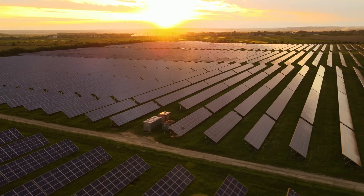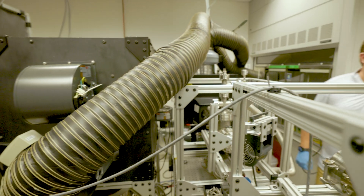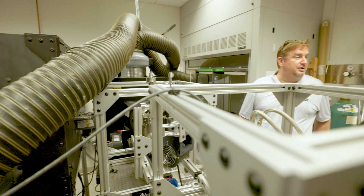We're certainly looking to develop a pilot facility outside of UCLA that would allow us to demonstrate — not only with real sunlight as opposed to the artificial sunlight we generate in the lab — but also at a larger scale that can prove this could be useful in industry.